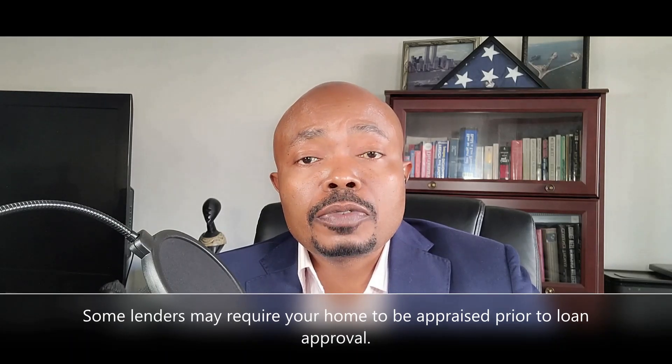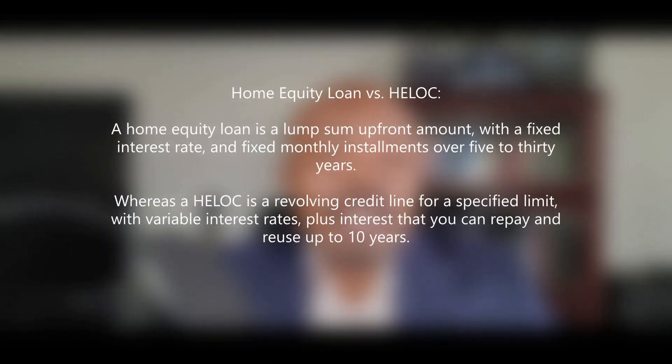What is the difference between a home equity loan and a HELOC? A home equity loan is a lump sum amount that the lender lends to you at a fixed interest rate. The money is paid to you upfront and you are required to pay it back in fixed monthly installments over a set period of time.